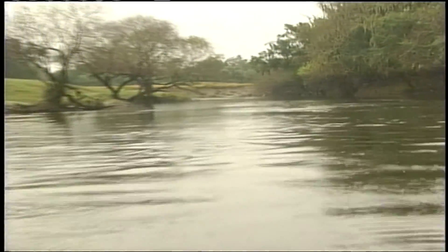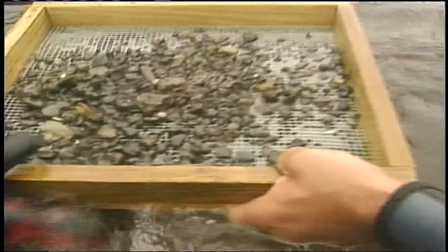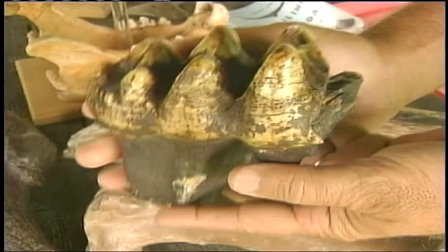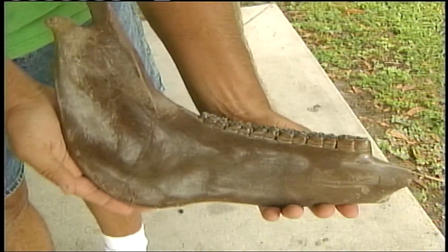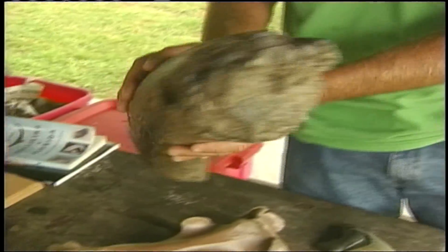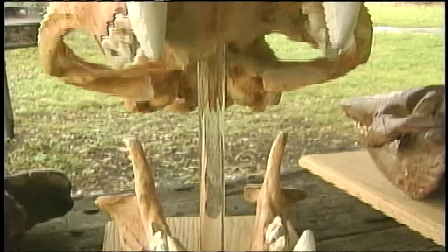This amateur paleontologist has extracted several Megalodon teeth from Florida's waters. But that's not all he has found. This is a mastodon elephant tooth. This is a lower jaw from a prehistoric horse. This is the tip of a mastodon elephant tusk. Mark says there is a good reason why Florida has so many fossils waiting to be discovered — we had no earthquakes here, no volcanic activity or shifting of tectonic plates.